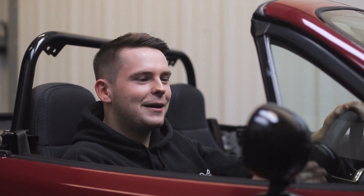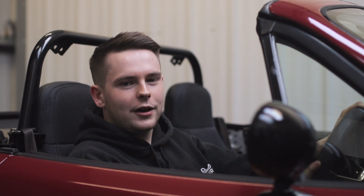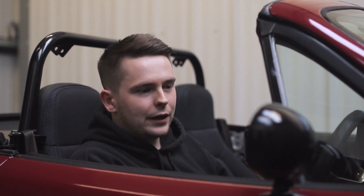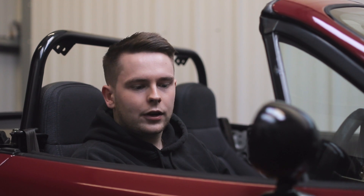Hi guys, it's Alan from Amigo Wraps. This week we wrapped this MX-5 in 3M gloss in the spark red — it was silver before and it looks absolutely stunning now. Bearing in mind this car is well over 20 years old, it looks incredible, totally different now, and it's just brought it back to life for the owner.